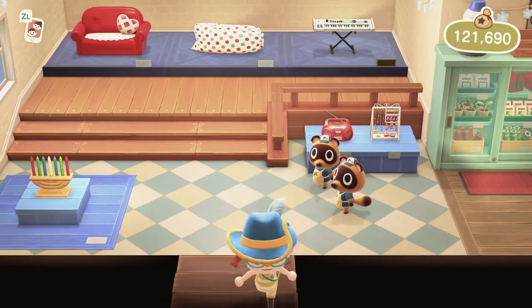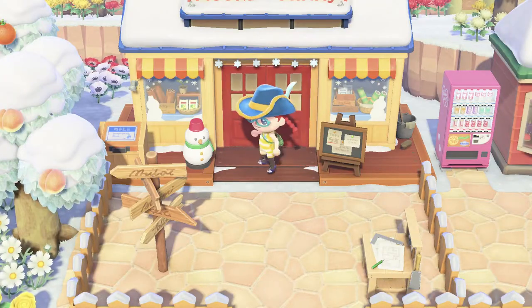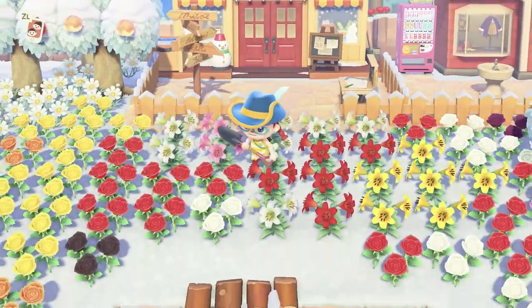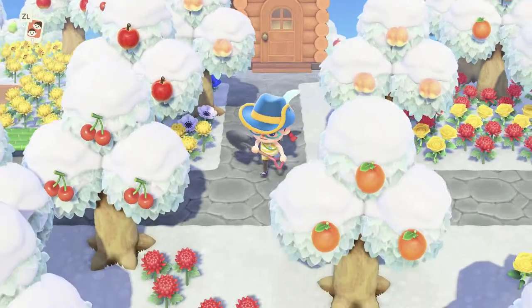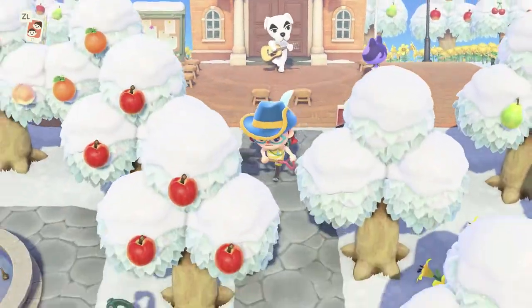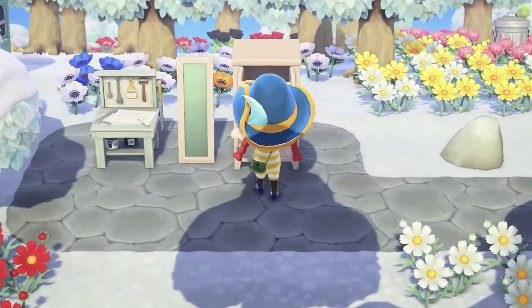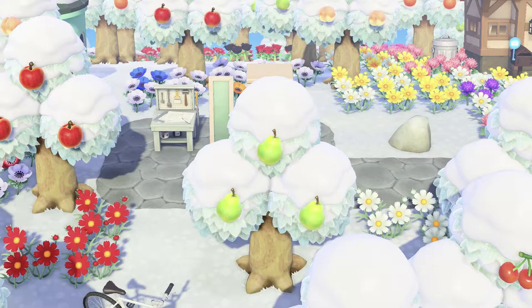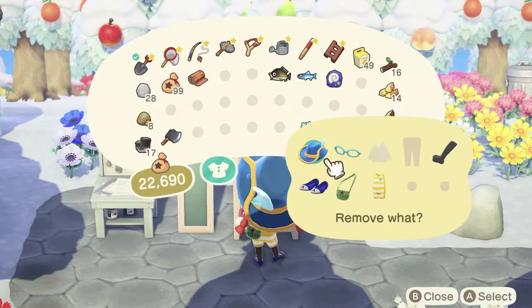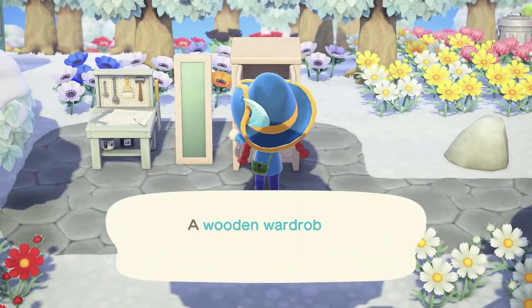I'm wearing some very fancy shoes I probably shouldn't swim in, so I'll go get changed properly. You can see I'm now wearing a wetsuit. Let's head back to my wardrobe. Oh, I have to take off the wetsuit first? Interesting. That's pretty much the same as it was in New Leaf.